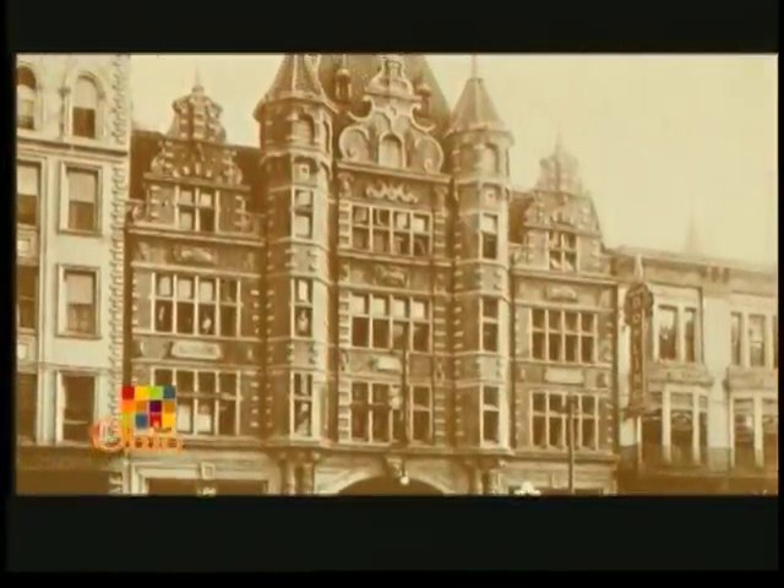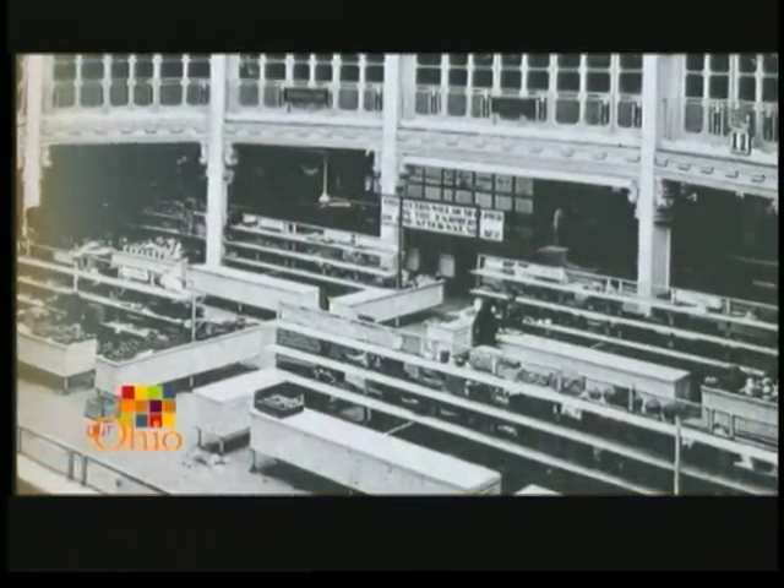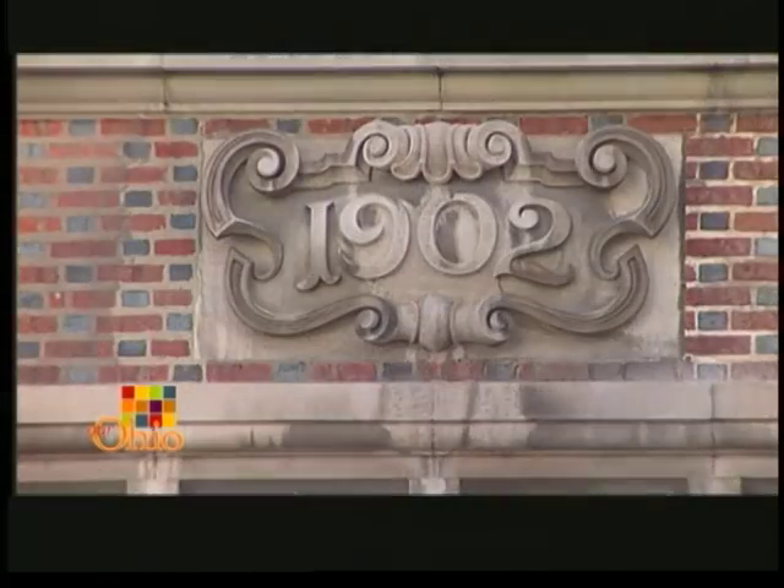Construction on the Dayton Arcade started in 1902 at the peak of Dayton's prosperity. But this was no penny arcade — the construction cost came to around $2 million even back then. The name 'Arcade' refers to the long, wide corridor with shops on each side and a glass ceiling above.